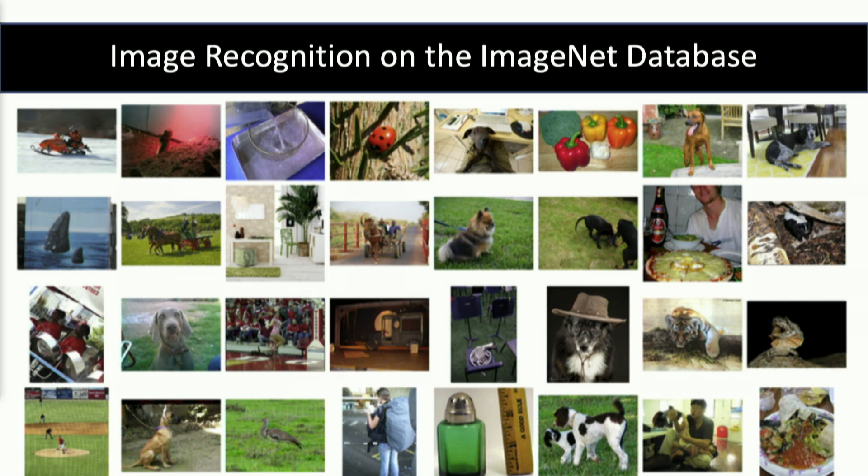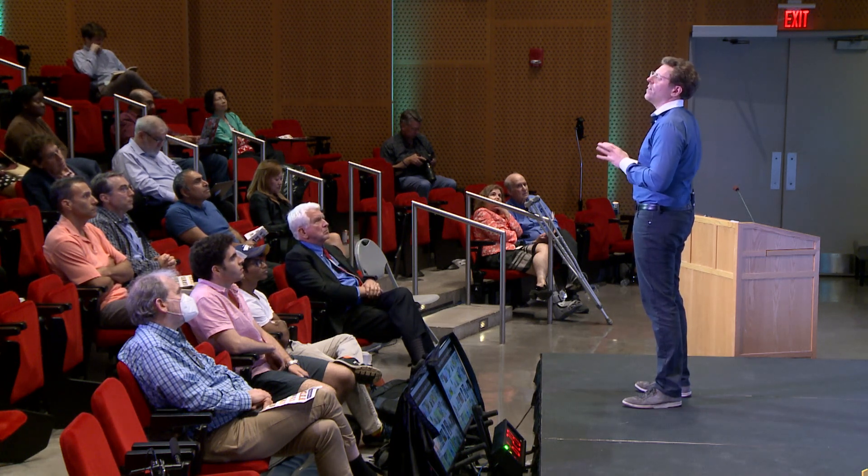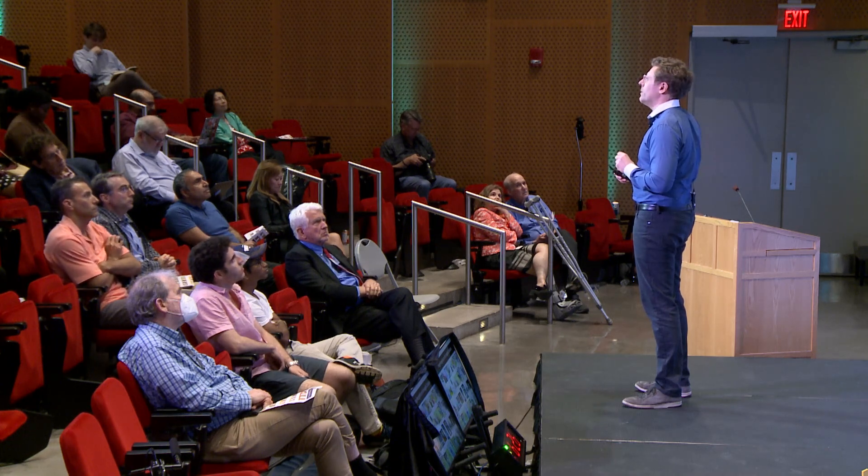We're going to say: can you tell us what it is? And if the computer says it's a dog and it is a dog, it's got it right. And if it says it's a dog and it's actually a car, then it got it wrong. So this is a really important task, and it's a nice task because we have more than 10 years of data on it. So how has it been progressing over time?